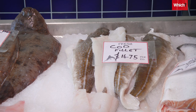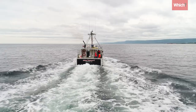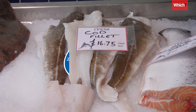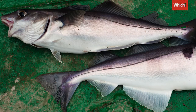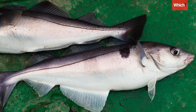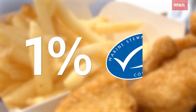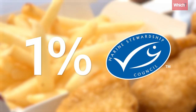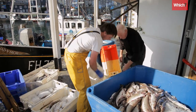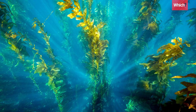Cod and haddock are both really popular and are a recent success story for sustainability. While there are plenty of sustainable cod options, look out for the MSC blue tick. If you want to buy UK fish, you should opt for haddock. And bear in mind, only 1% of British fish and chip shops are MSC certified. On top of this, cod and haddock are often caught through bottom trawling, which dredges up sediment and damages kelp forests.